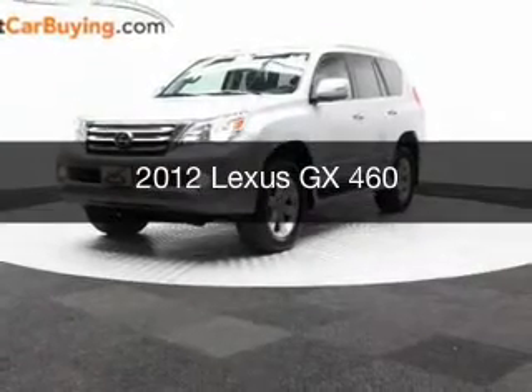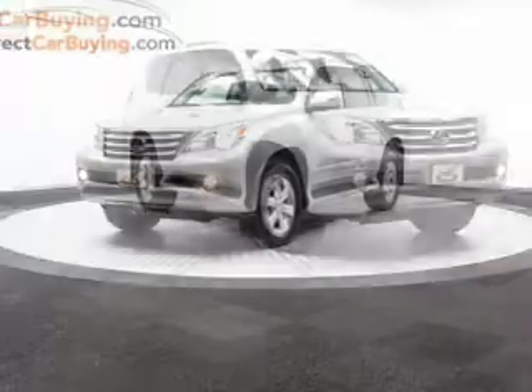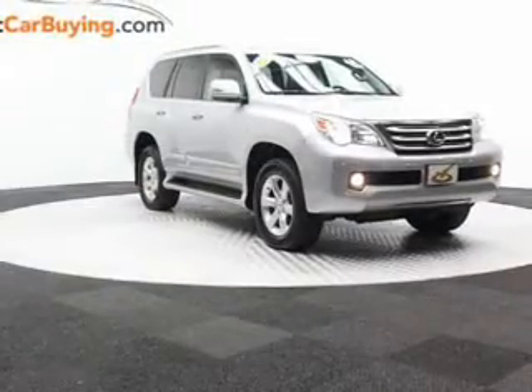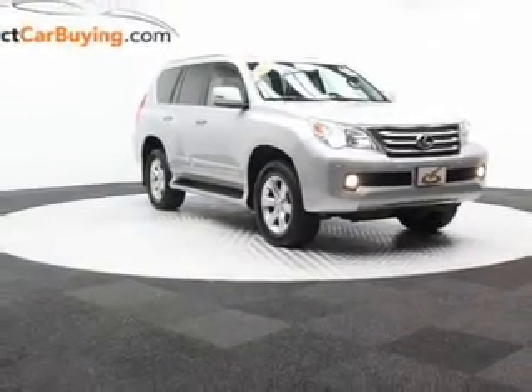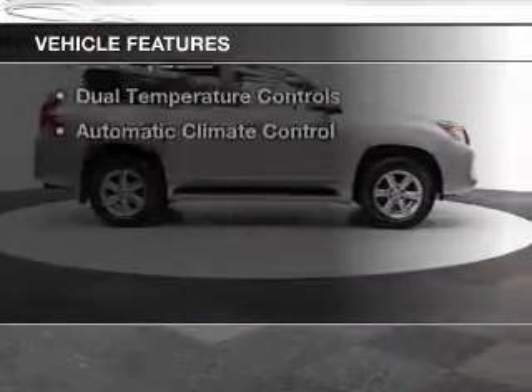This is a used 2012 Lexus GX460. It's powered by 4-wheel drive, a 4.6-liter 8-cylinder engine, and a 6-speed automatic transmission. The features include a power sunroof,